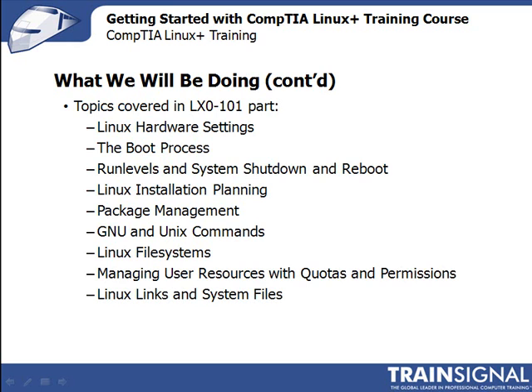With that in mind, in this course we'll begin with a look at Linux hardware settings. Essentially, this material covers how Linux interacts with system hardware. We'll go over how to configure and manage things like peripherals, IRQs, and ports.